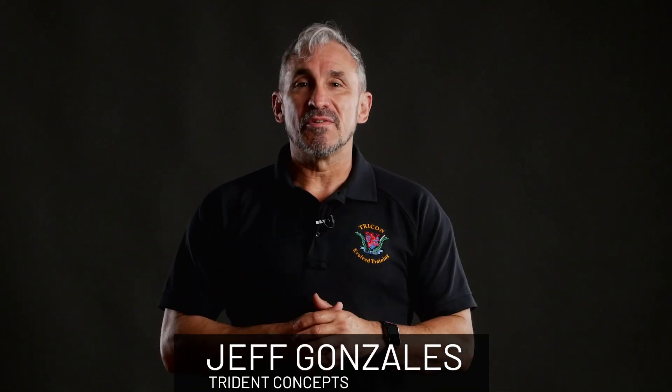Hi, I'm Jeff Gonzalez, president of Trident Concepts, and today I'm here with CCW Safe to talk to you about my new book, The Concealed Carrying Manual.